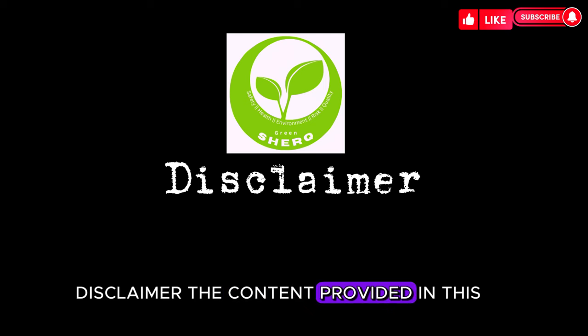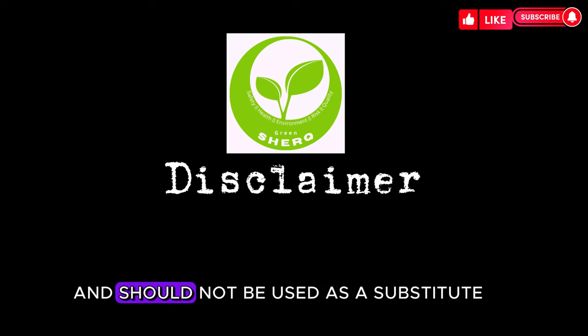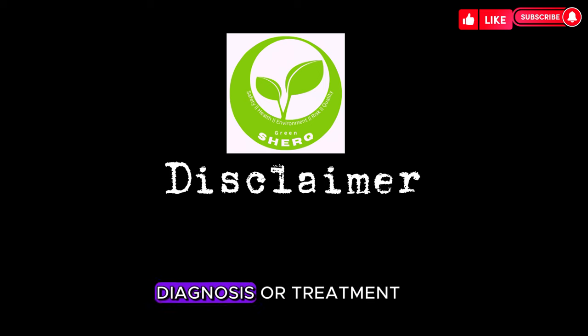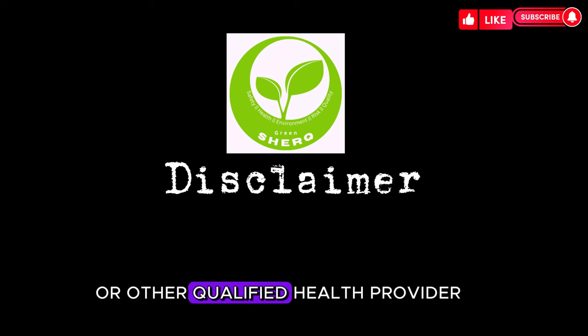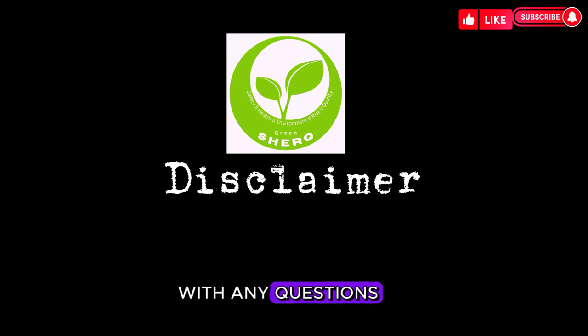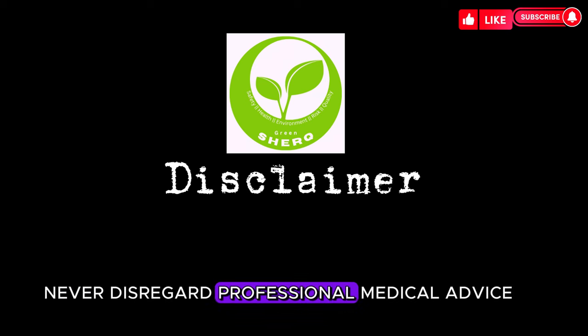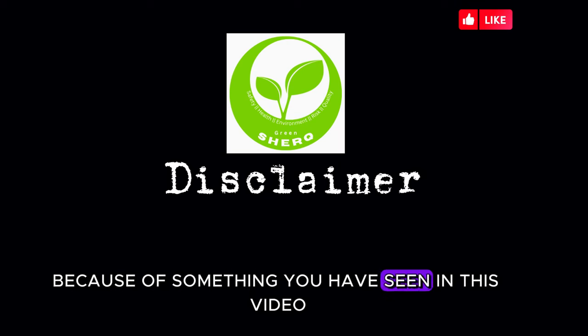Disclaimer: The content provided in this video is intended for informational purposes only and should not be used as a substitute for professional medical advice, diagnosis, or treatment. Always seek the advice of your physician or other qualified health provider with any questions you may have regarding a medical condition. Never disregard professional medical advice or delay in seeking it because of something you have seen in this video.